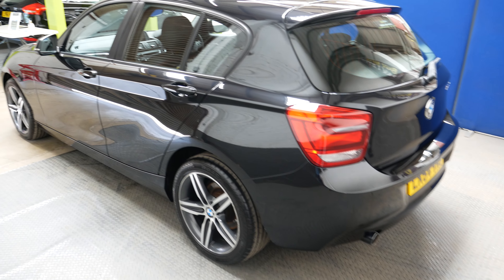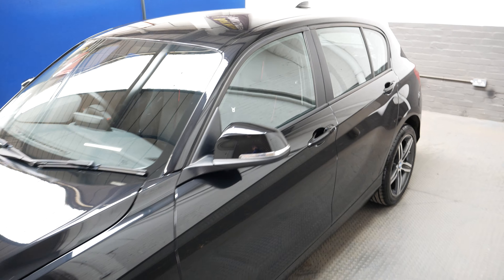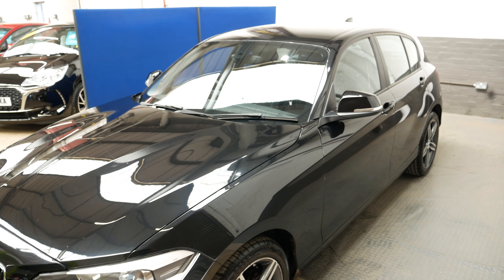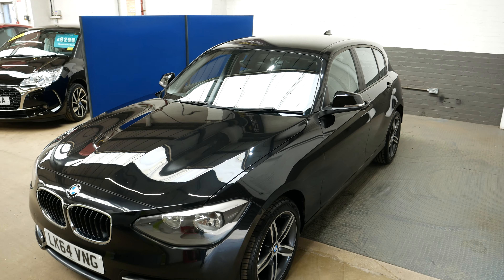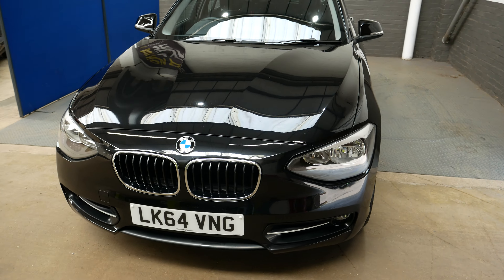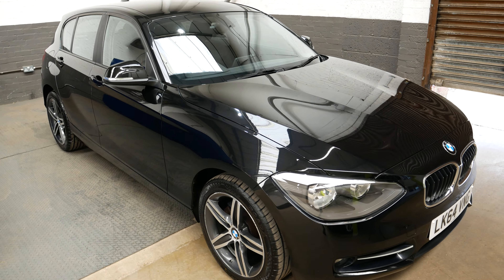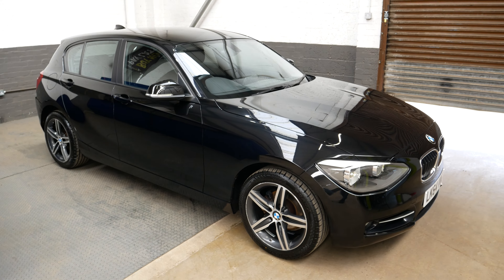These 116d models are relatively cheap to run — just £30 a year road tax and good miles per gallon for fuel, which is always nice. Overall a really lovely car. Thank you very much for watching, and if you have any questions at all, do feel free to get in touch.